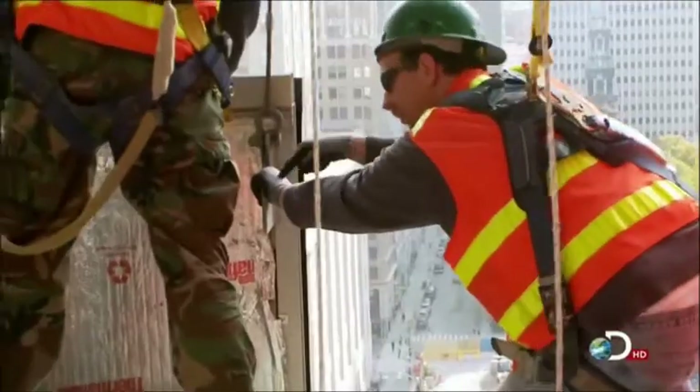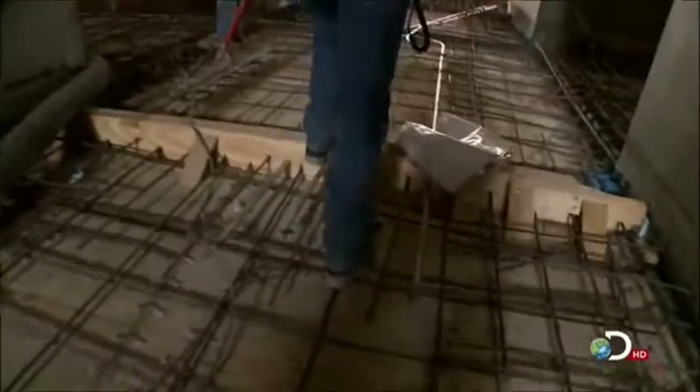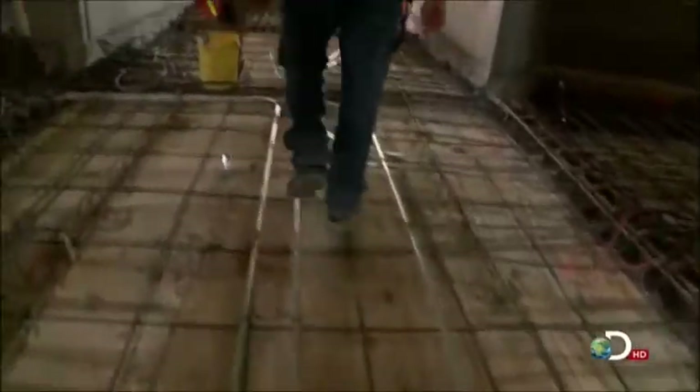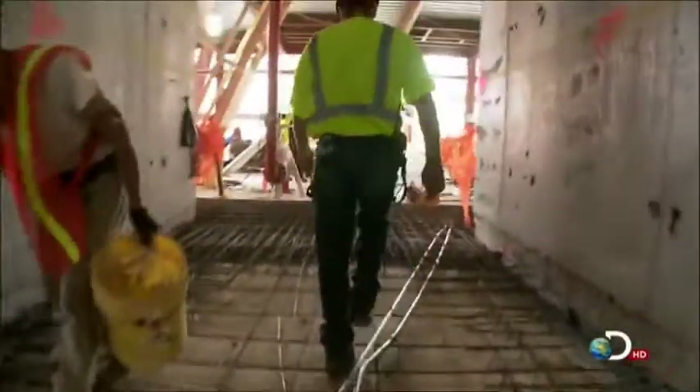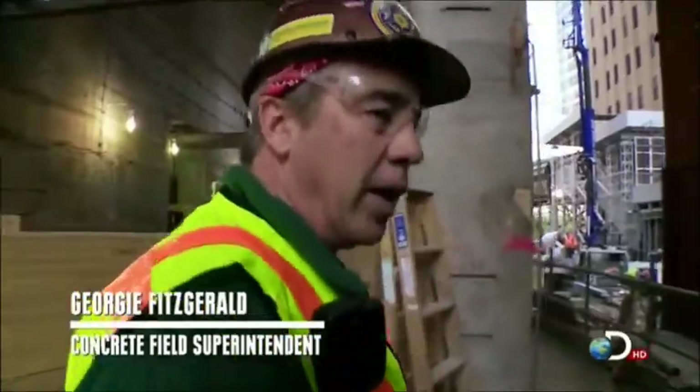While Mike Pinelli and his crew celebrate the start of a new trade in the vertical factory, the concrete teams in Tower One are finding themselves under increasing pressure. The day here on the job normally starts about 5 o'clock, and we get out of here about 5, 5:30 at night.